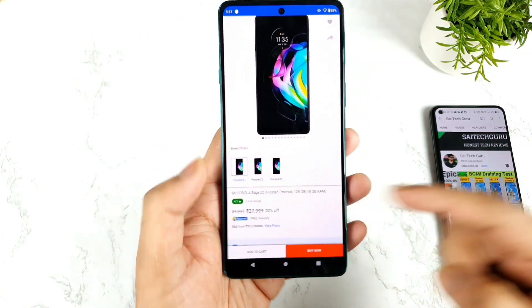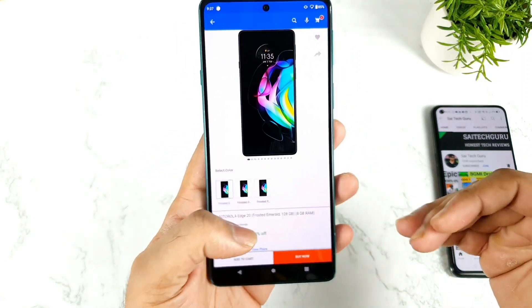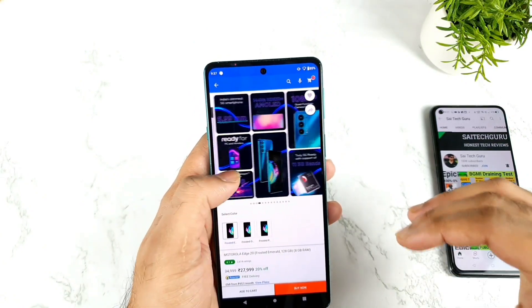I'll try to show you exactly what the price is. As you can see, it's 27,000 rupees, and some users want to know whether this phone is a perfect choice to buy at this price or not.